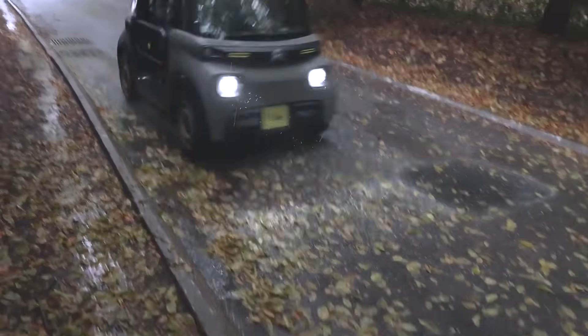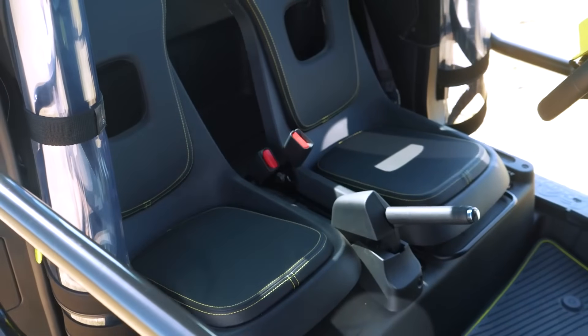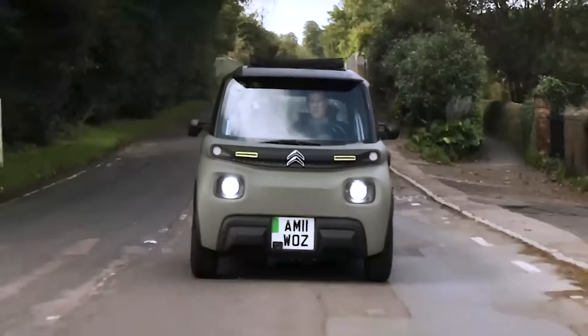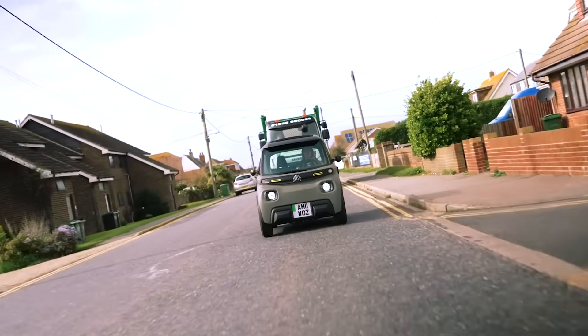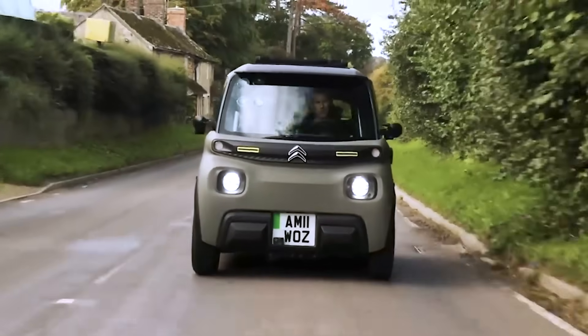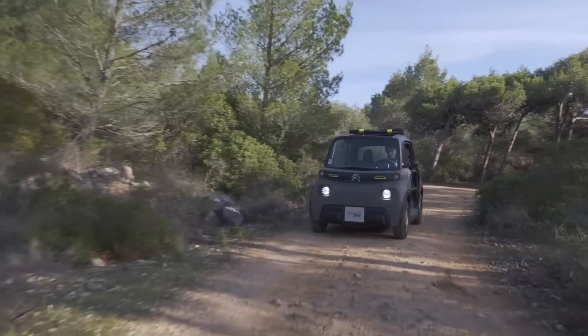Inside, it offers new seat cushions for enhanced comfort and can accommodate two passengers. The vehicle also includes an LED light bar mounted above the windscreen, making nighttime adventures more enjoyable. Additionally, the Ami Buggy is equipped with a special luggage compartment, a retractable roof, and heavily notched tires, allowing it to navigate various terrains and reach a wide range of destinations.